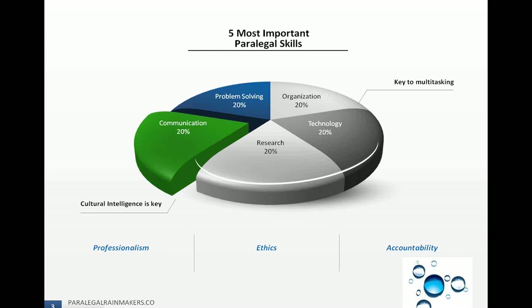Ethics is important — dealing with client confidentiality and privileged information, not disclosing that, and understanding the rules pertaining to that. Accountability is also extremely important because the paralegal profession is not regulated. A paralegal has to build accountability into their career themselves in order to be successful and to be an asset for the firm or client they're working for.